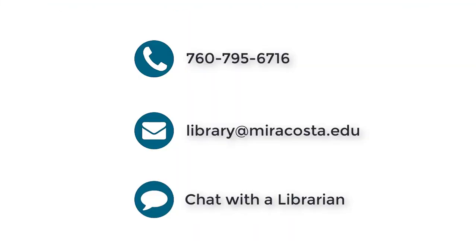Have questions? Ask a librarian in person, by phone, via email, or through our 24-7 chat.